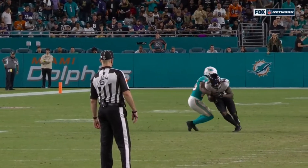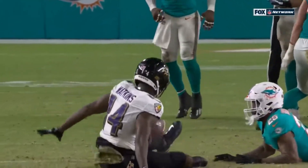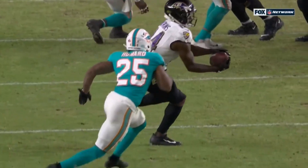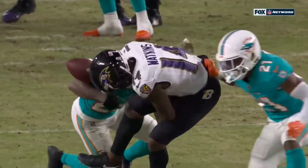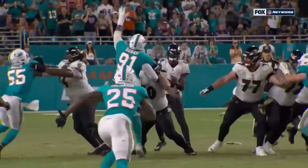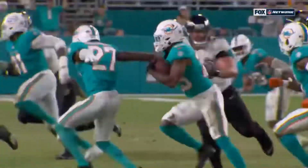Mike goes ahead: I think it's a catch, and I'll tell you why. You've got control, then you've got to see two feet, and then time — which equates to a third step. There's number two, there's number three, then the ball gets pulled away. It's a catch-fumble on the part of Sammy Watkins.